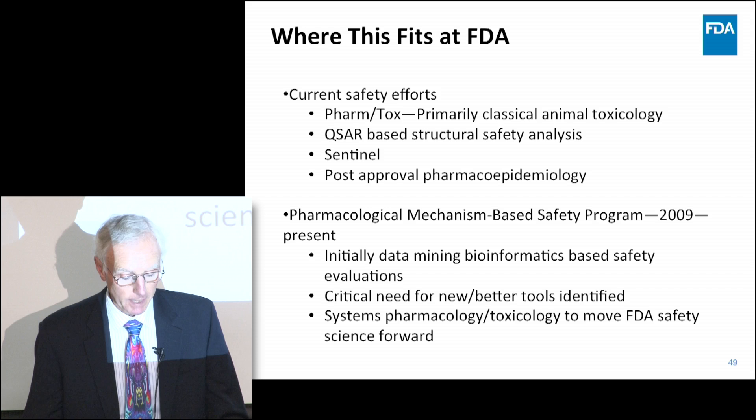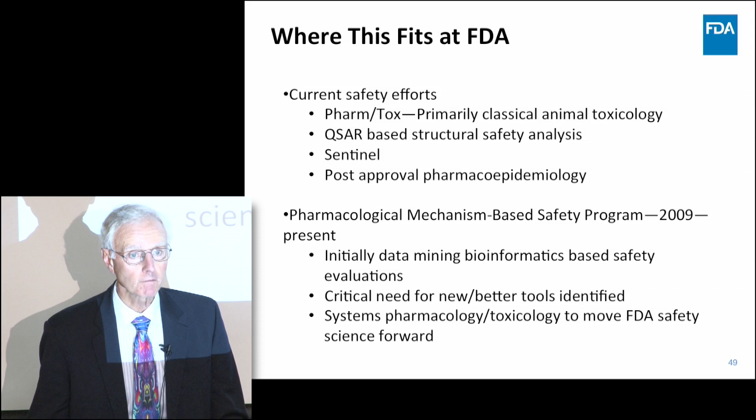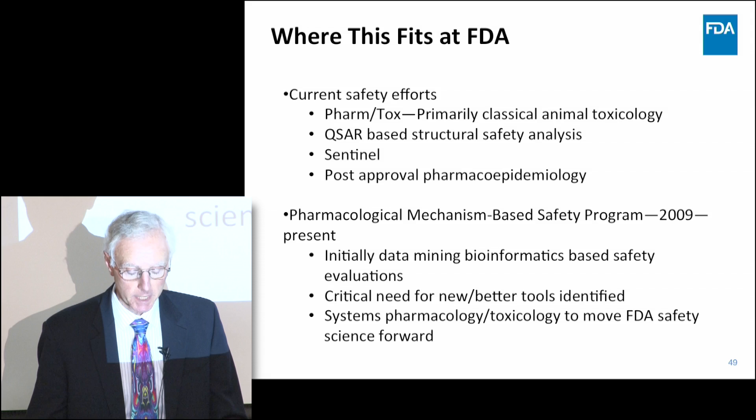Where does an activity like this fit? Current safety efforts include preclinical toxicology, what we call PharmTox, and quantitative structure-activity relationship studies. There is also the Sentinel Initiative, which is another form of pharmacoepidemiologic studies for which there is a known denominator — a major weakness of the spontaneous reporting database. The Sentinel Initiative has currently enrolled around a couple hundred million people in the United States, generating data with a better understanding of how many people are being exposed in relation to the adverse events seen.